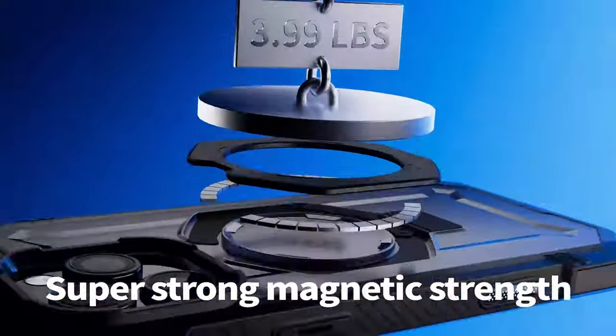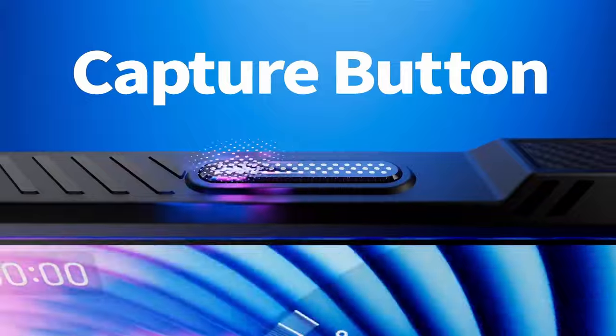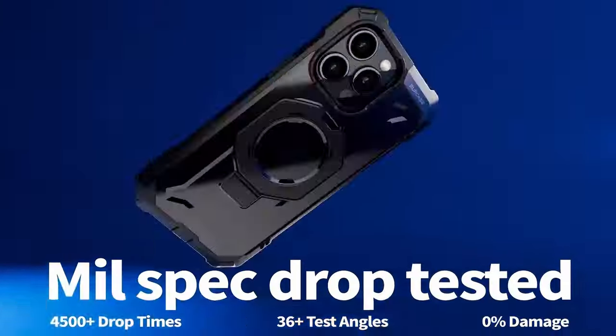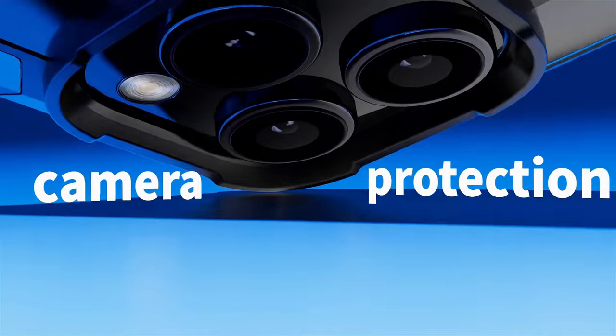The impressive 20-foot drop protection is another highlight, featuring advanced four-corner airbag technology that absorbs shocks and meets rigorous U.S. military-grade standards.